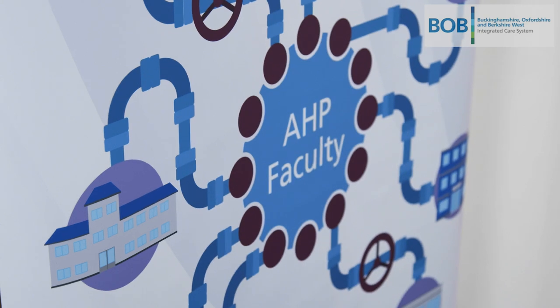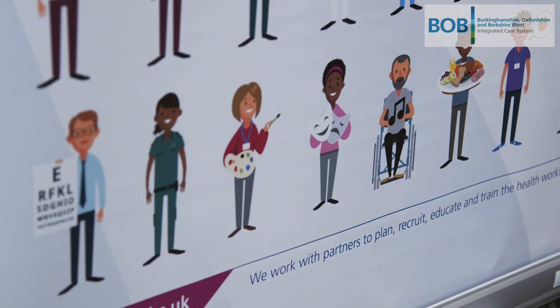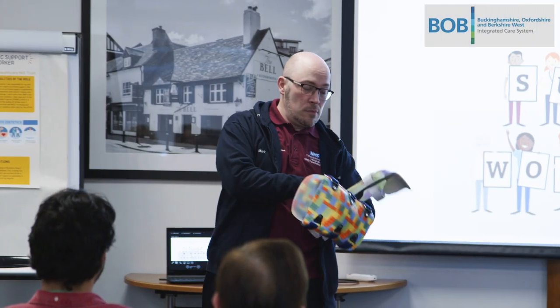The purpose of the AHP support worker networking in Bobb is to give a voice for the support workers and for them to feel that they have a platform to talk about things that are important to them. The benefit to organisations is that staff feel valued, appreciated, and understand the important role that they have to play. It's also about meeting people with a similar role and being a part of the community. Within Bobb we have a diverse range of AHP support workers in a variety of roles, and the contribution they bring to their teams with a unique skill set should be celebrated.